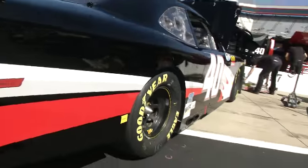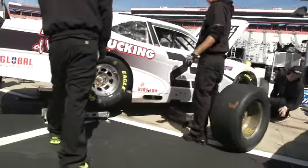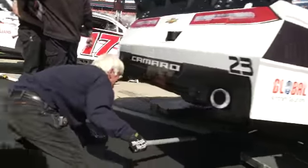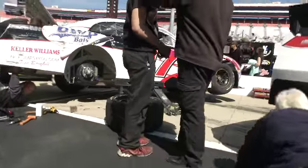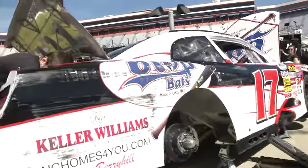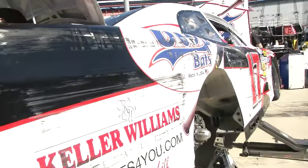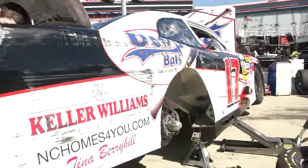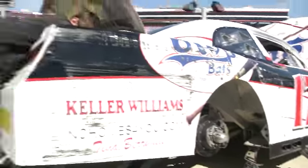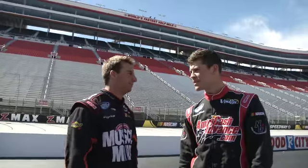As we look at Josh Wise's number 40 machine — Timmy Hill running double duty this week. You get a lot of this when you come to Bristol. It's a really tough place to handle, and if you look at the side of Tanner Berryhill's number 17 machine, you can see how easy it is to get in trouble here at Bristol. We're actually talking with Tanner Berryhill here, live on nascar.com Garage Cam.